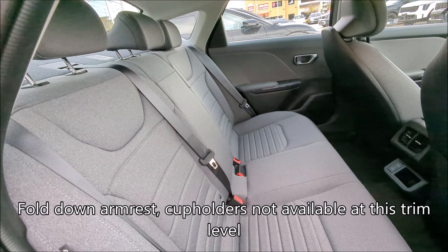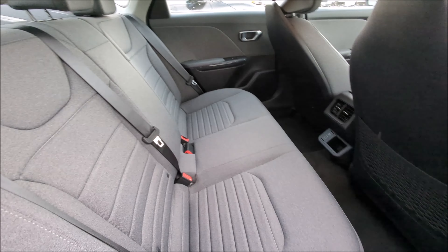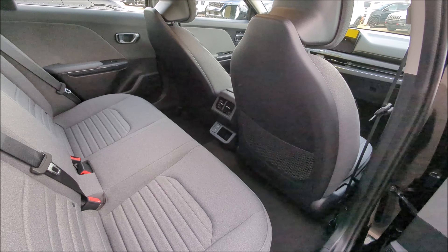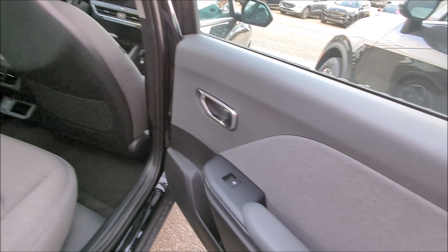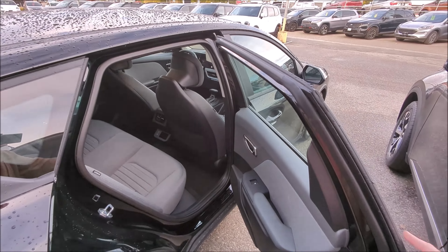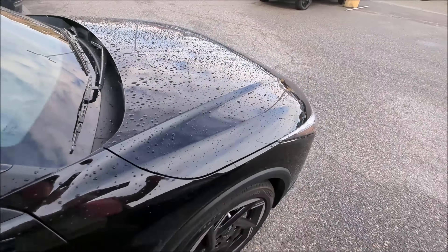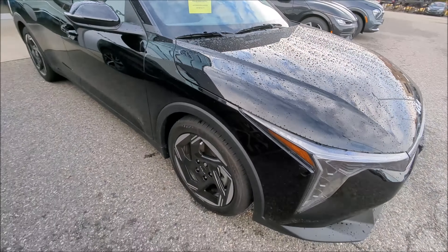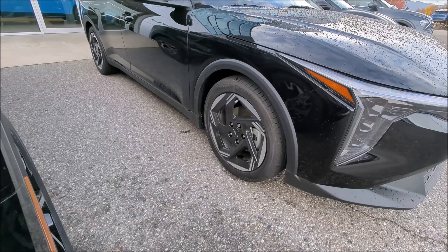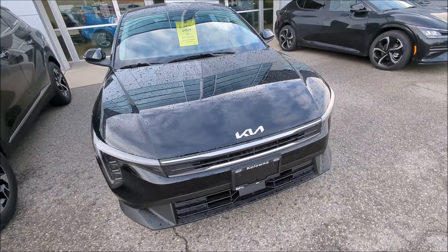Back seat room — oh, very nice. Looks fairly comfortable, though it looks like it's kind of missing a center cup holder. I do see charging and heat back here.